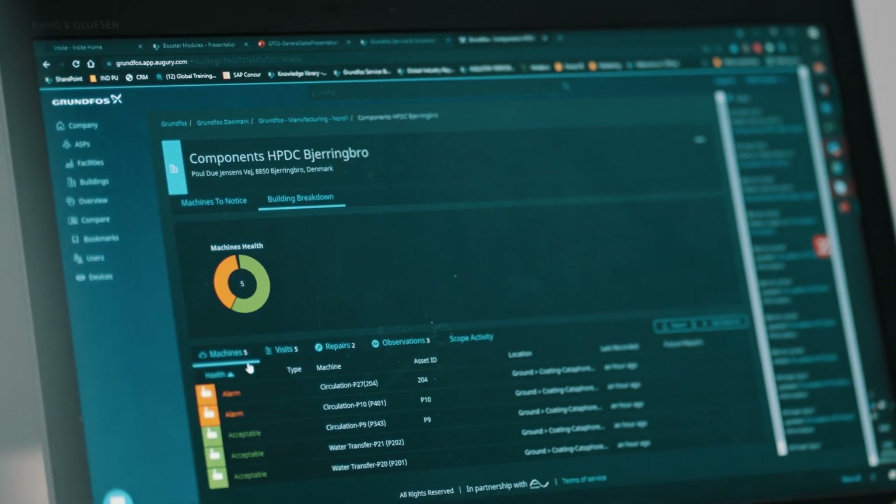Grundfos Machine Health is our condition monitoring solution where we monitor critical rotating assets to avoid unplanned downtime.